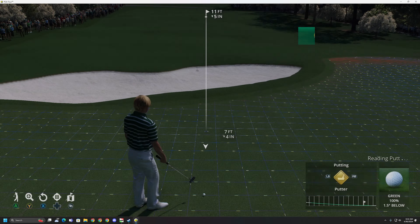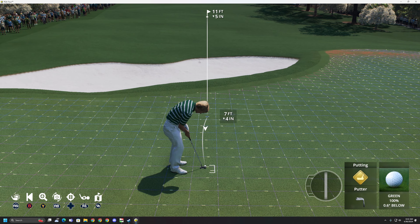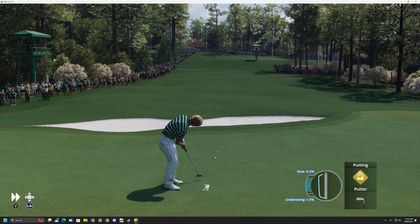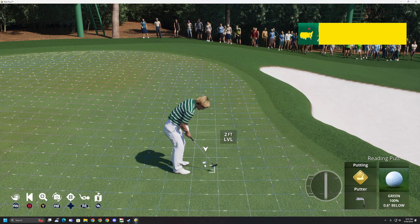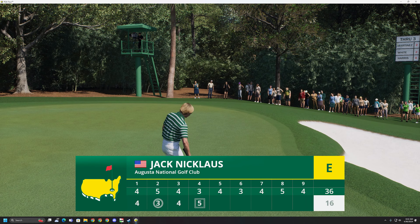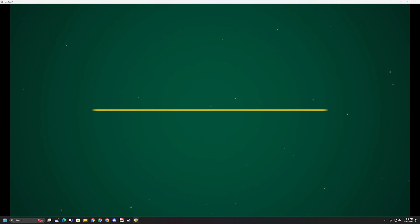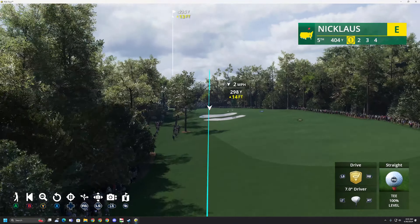Boy, that needed to hit the flagstick. It nearly went in the hole, but instead it runs out quite a ways. That at least was a good putt that could have very well gone in, but your miss is by less than a foot. So this course giveth and it taketh away as well. A two under start goes by the wayside — it's a double at number four.